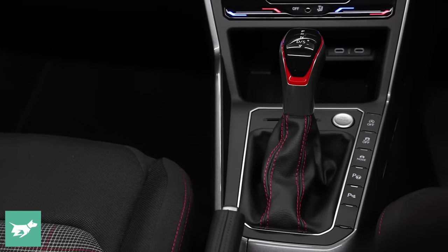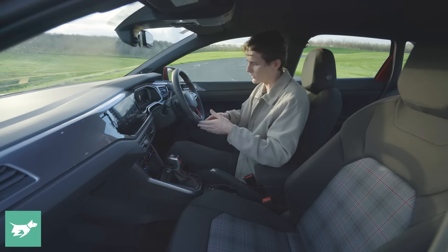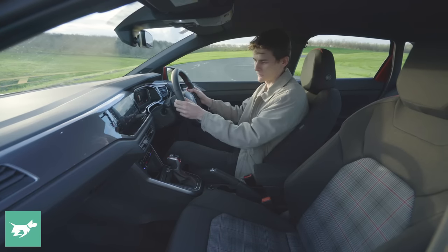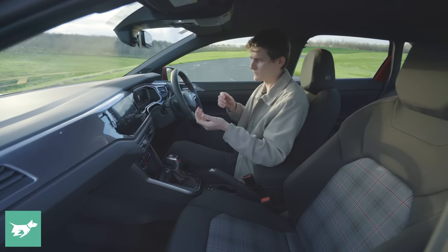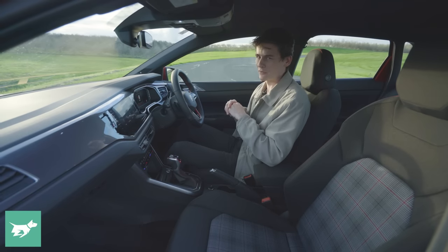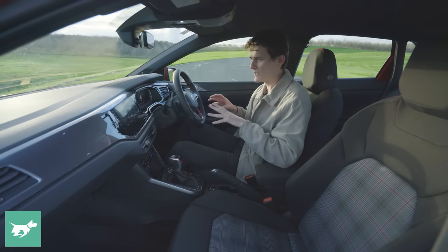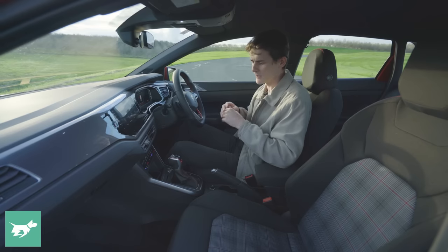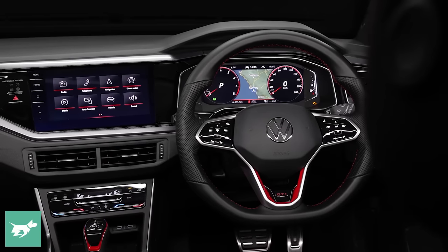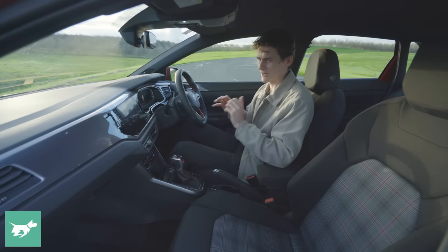The steering wheel is lovely — perforated where you hold it, with soft leather on the top and bottom, red stitching, and a leather-appointed handbrake and shift knob. They haven't moved to the stubby nub-style shifter of the Golf, and I actually like that — it gives you an extra position to shift from using the stick alongside the paddles. In Australia, we still get the six-speed DSG rather than the seven-speed unit found in European facelifted Polo GTIs.